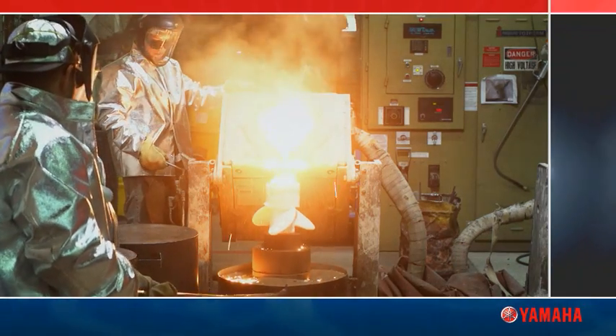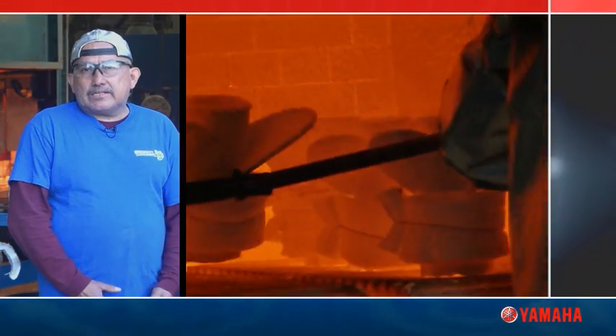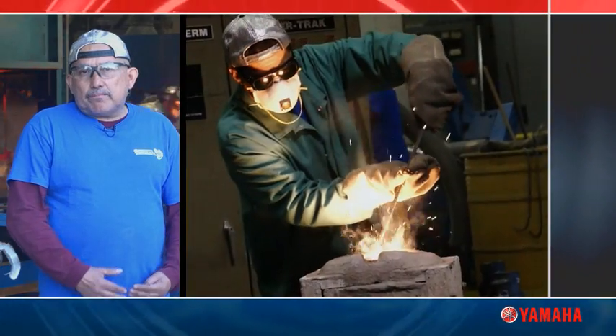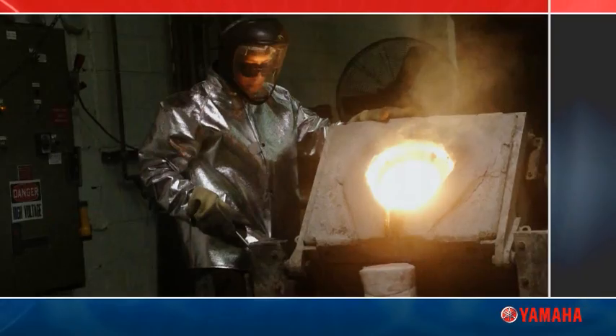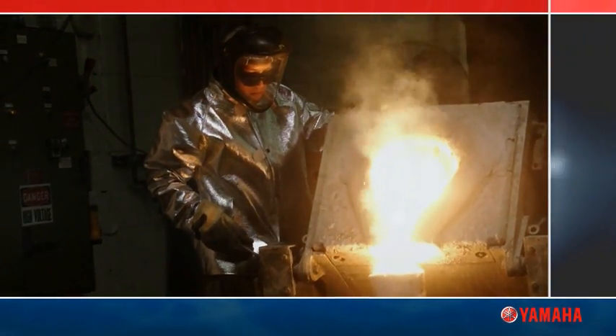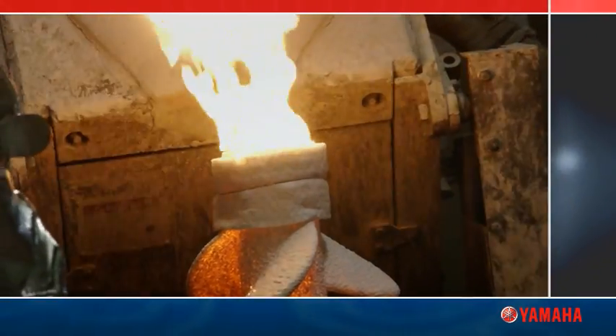It takes special skill to fill the mold with steel. We have to preheat the mold to the right temperature. Also, we have to melt the steel to the right temperature. You have to be careful when you pour, because if you pour too fast, you might crack the shell. If you pour too slow, you might get a lot of non-fills.